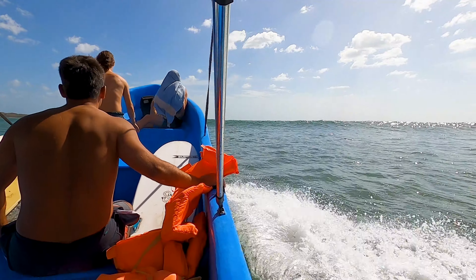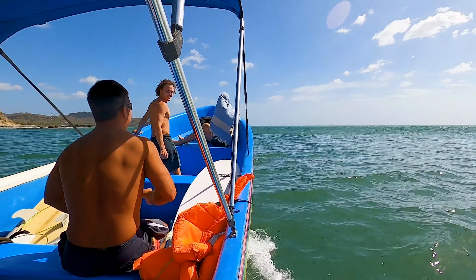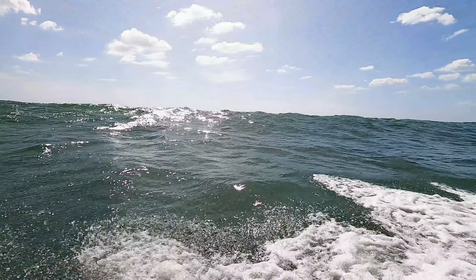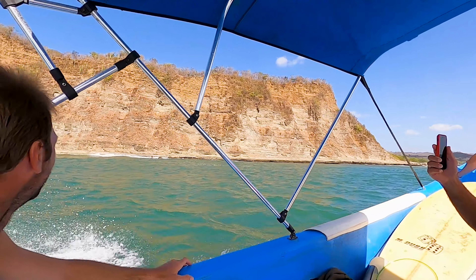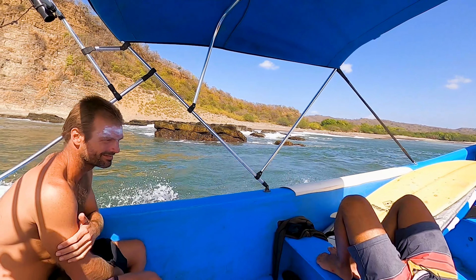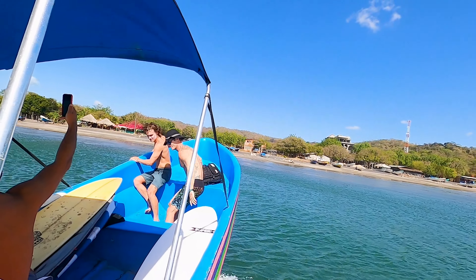We did some wave jumping, and right around this bay is Playa Astellero. Right before heading back, you can see these guys surfing on Astellero on the north side of the beach. There's a break there that's worth catching.